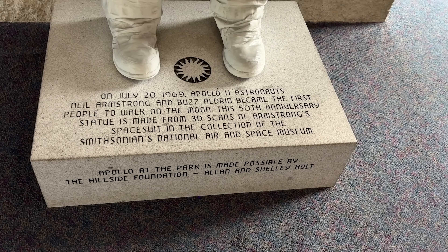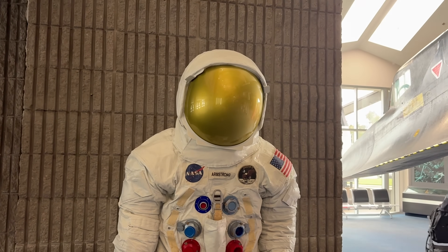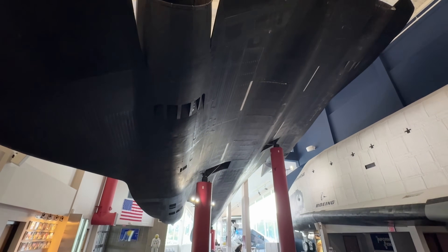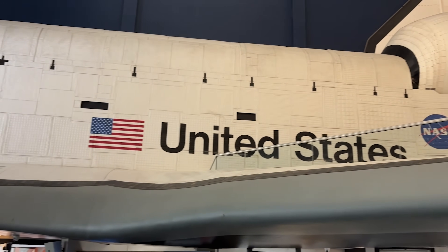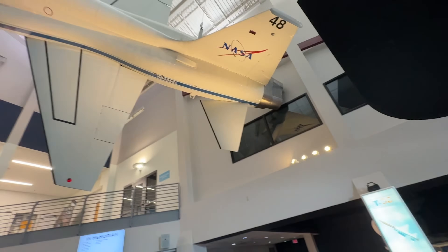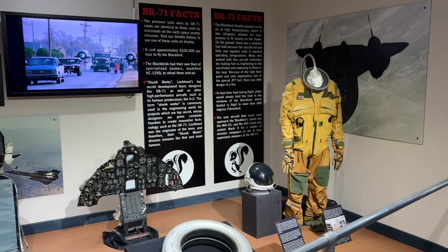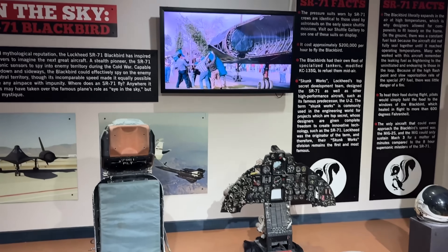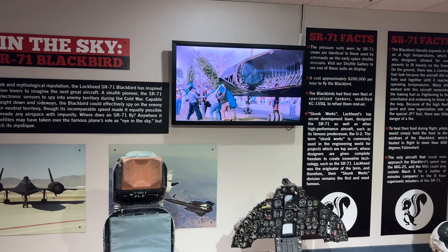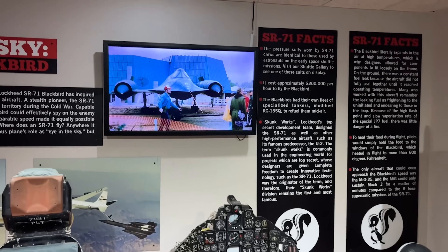Once you go in through the entrance to the Cosmosphere, there are some big structures hanging on the wall to check out, but mainly this is an area to buy your tickets and access a few different areas. It's $18 for general admission, with discounts for military, kids, senior citizens, and things like that. You can also pay extra for different exhibits.